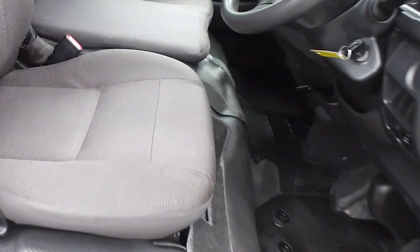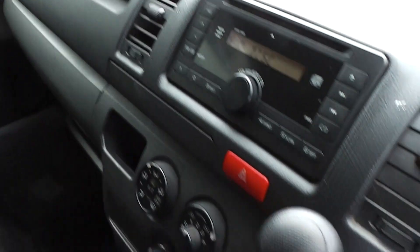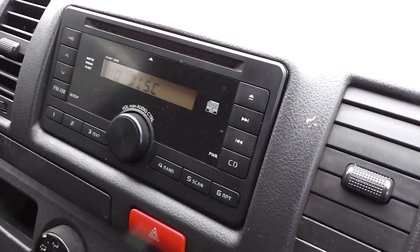Let's have a look on the inside. It's got dark charcoal cloth trim, air conditioning, electric windows, and a CD player — we've fitted a band expander to pick up the New Zealand stations. Central door locking, of course, and factory rubber mats.